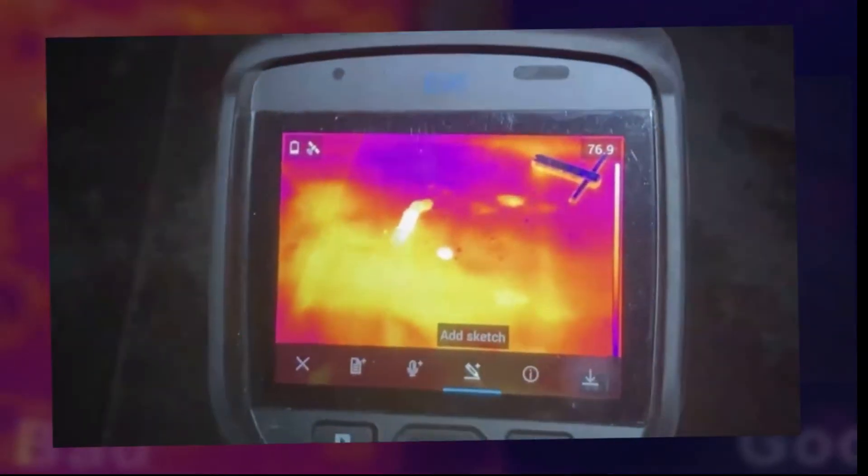You can see this area in the thermal image. We just did a core test and there's just a little bit of moisture coming right out. You can definitely see it.